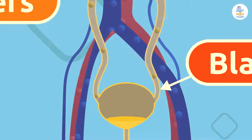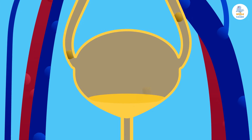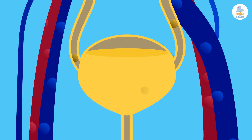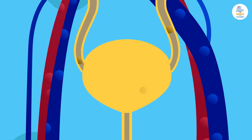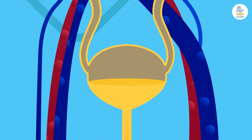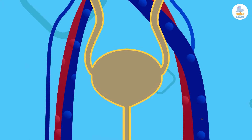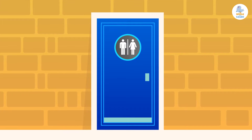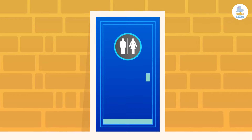The bladder is a balloon-shaped organ that stores urine. Once it's full, urine is expelled outside the body through a tube called the urethra. Urination, or peeing, is what we call this liquid expulsion.